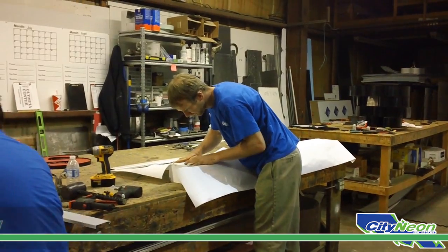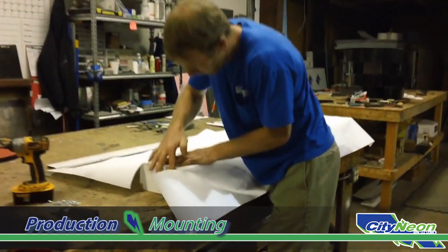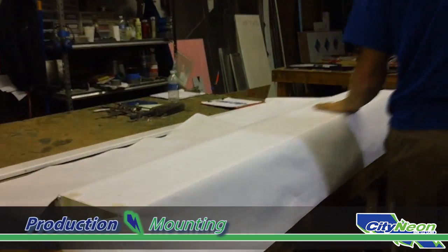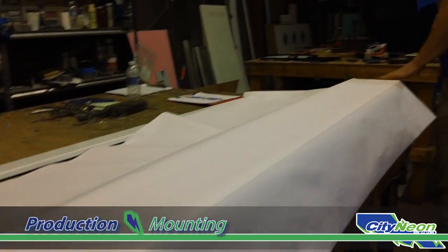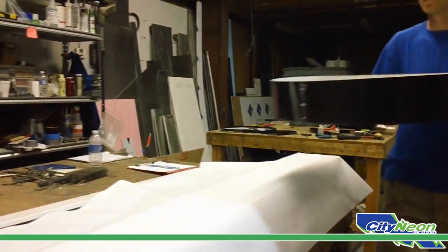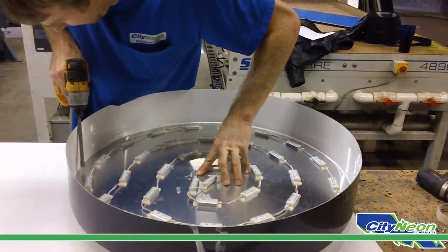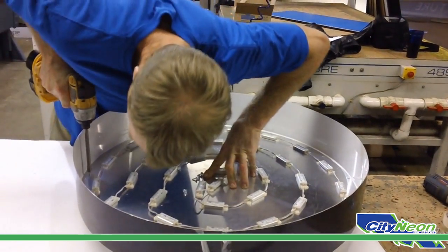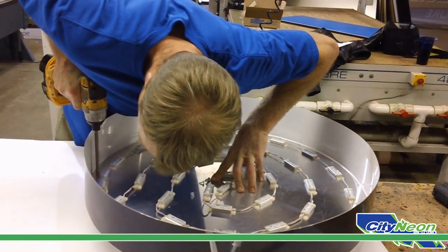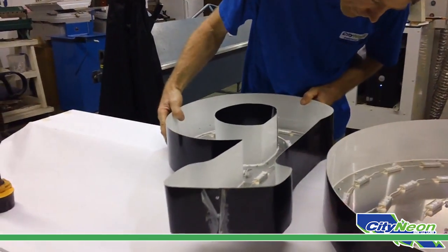Before attaching the faces, each channel letter back and side assembly are first attached to the raceway of the sign and carefully wired to meet Underwriter Laboratory's specifications. The raceway is a heavy grade aluminum box which serves several purposes, including holding each channel letter in a proper presentation configuration.